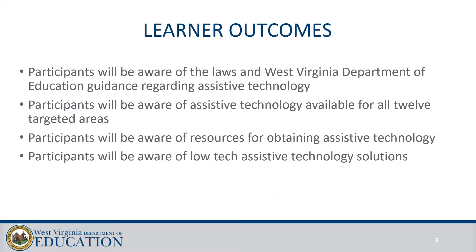The learner outcomes for today include becoming aware of the laws and guidance regarding Assistive Technology, learning about Assistive Technology for all 12 targeted areas, receiving resources for obtaining Assistive Technology, and finding out more about some low-tech Assistive Technology solutions.